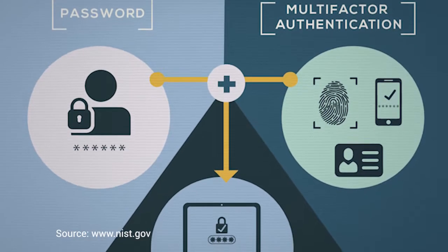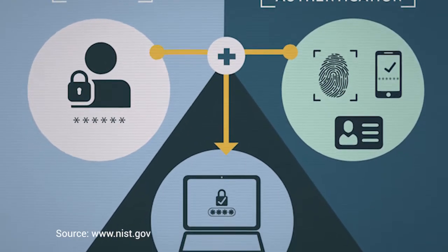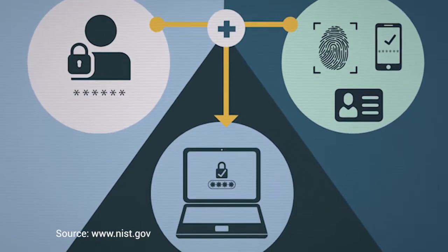We talk all the time about multi-factor authentication, or sometimes two-factor authentication — sometimes you see it as 2FA. The idea is if we can add one more step, it'll make it more than twice as hard for a bad guy to crack your account. In this case, it's something you have as opposed to something you know. You could use biometrics as something you are — your eyes or your fingerprint.